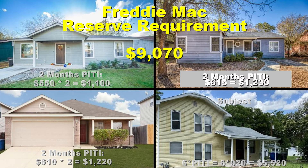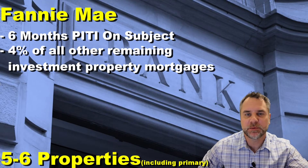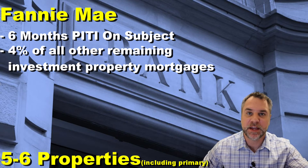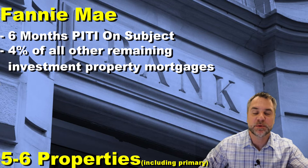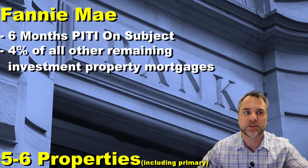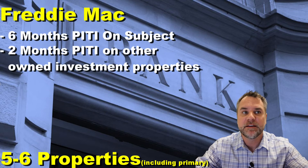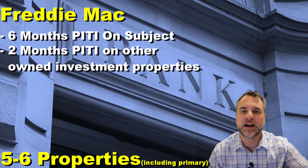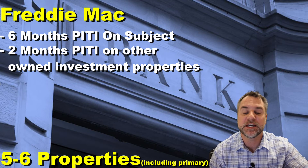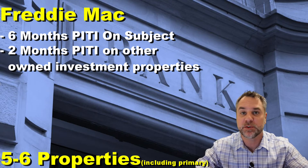As we add properties and get into the five-to-six property range, requirements change. With Fannie Mae it's pretty substantial — still requiring six months of PITI on the subject property, but now moving up to a four percent payment factor on all other mortgages. That's double the previous two percent. With Freddie Mac it's still just six months PITI on the subject property and two months PITI on all other owned investment properties — not a big change there.